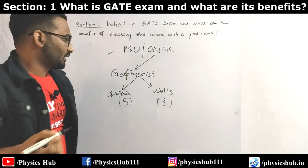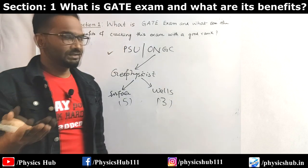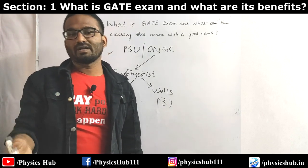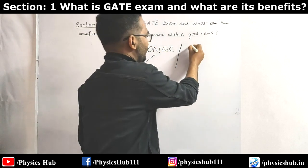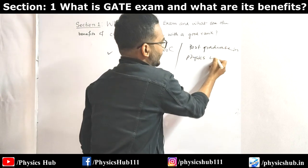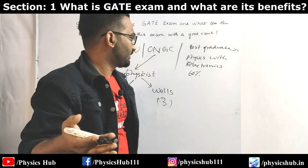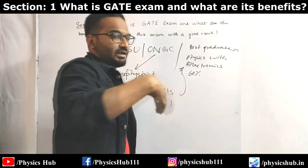Let's talk about the eligibility criteria for ONGC. You should have a good GATE score in your GATE examination, and ONGC takes only the current year's GATE score. So if you crack GATE in 2020, you will be able to apply in 2020 only; you will not be able to apply in 2021. You have to be a postgraduate in physics with MSc, with electronics, and with at least 60 percent marks at the MSc level.